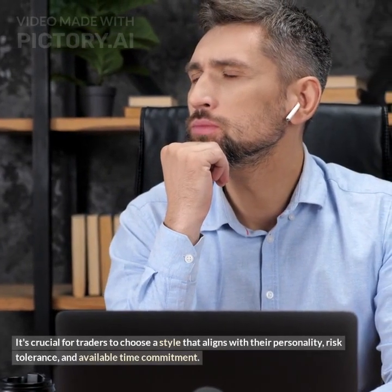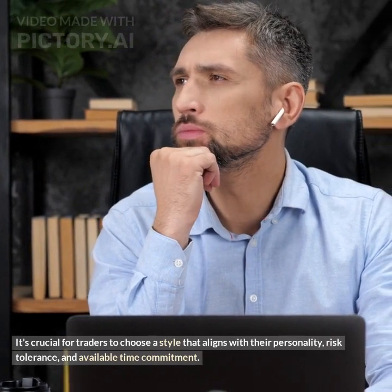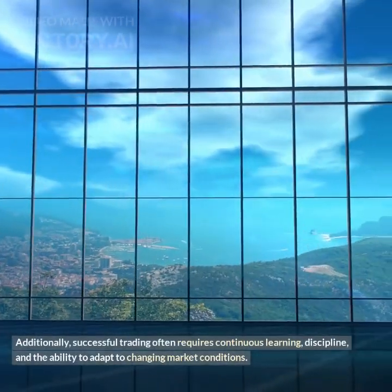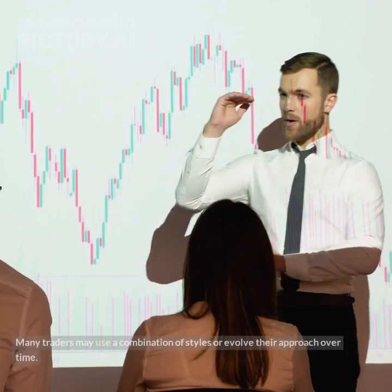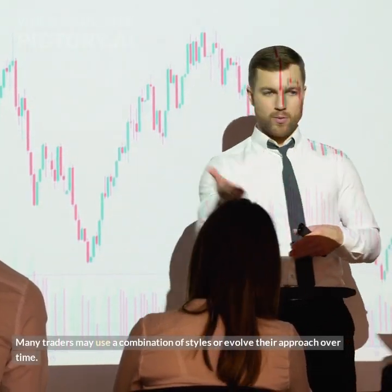It's crucial for traders to choose a style that aligns with their personality, risk tolerance, and available time commitment. Additionally, successful trading often requires continuous learning, discipline, and the ability to adapt to changing market conditions. Many traders may use a combination of styles or evolve their approach over time.